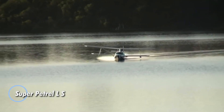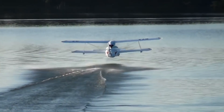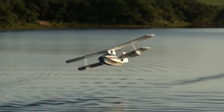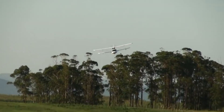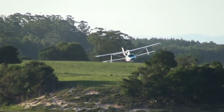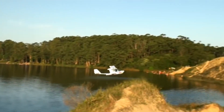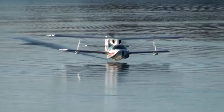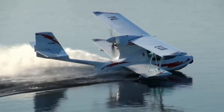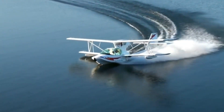The Super Petrol LS is an amphibious biplane designed to deliver both performance and versatility. This two-seater aircraft, with side-by-side seating, features a rear-mounted Rotax 912 ULS engine that generates 98.6 horsepower, ensuring dependable power for every flight. Capable of reaching a top speed of 190 km/h and cruising at 180 km/h, it offers an impressive range of up to 950 km, making it ideal for extended adventures. Weighing just 320 kg, the Super Petrol LS showcases exceptional agility, requiring only 80 m for land takeoffs and 120 m for water takeoffs.